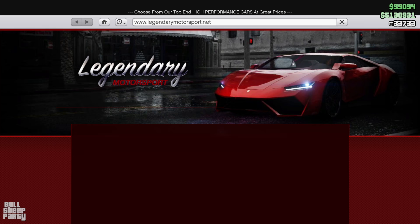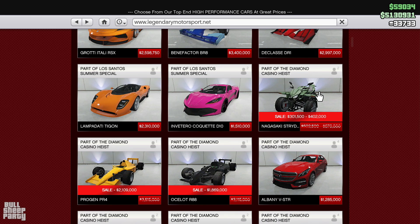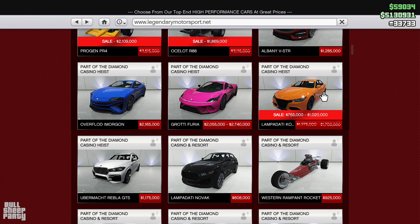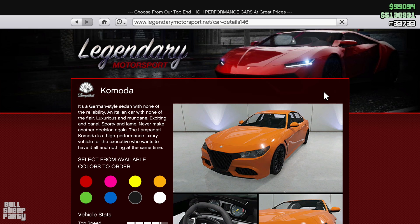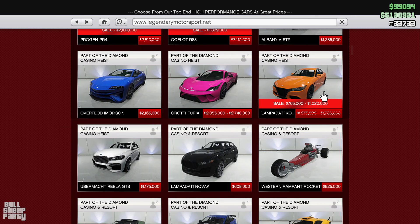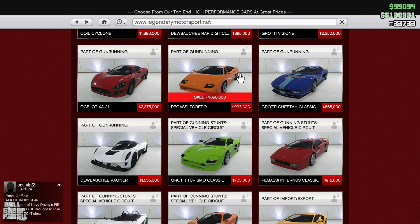For the discounts, first we go to the Legendary Motorsports website. The first discount is the Nagasaki Strider, discounted down to 301,000 or 402,000 depending on whether you've unlocked the trade price. The second discount is the Komoda, discounted down to 765,000 or 1,000,000 if you've unlocked the trade price. Next up is the Pegasi Torero discounted down to 700,000, and that'll do it for this website.